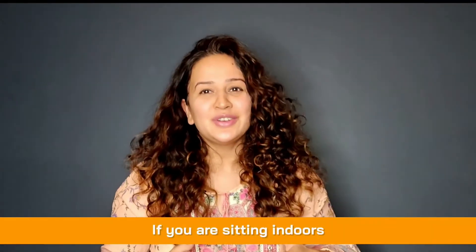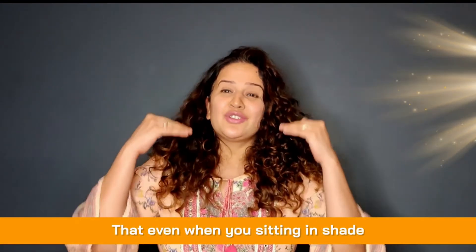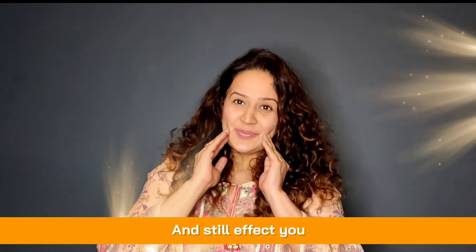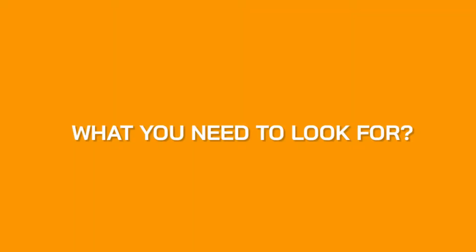The main culprit in Indian skin types is pigmentation, early wrinkles, and early aging — and UVA is what is responsible for this. UVA rays are the strong ones. If you're sitting indoors, they can come in through the window. Even when you're sitting in shade, they can reflect off surfaces and still affect you.